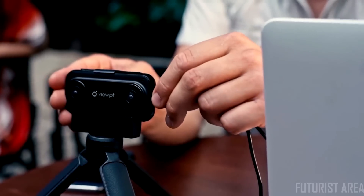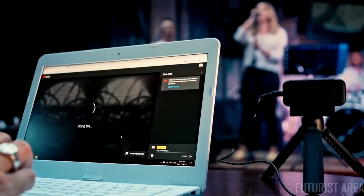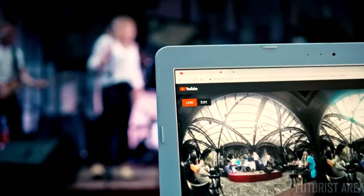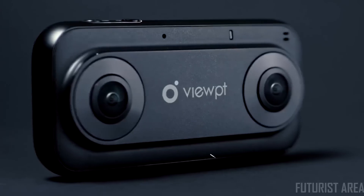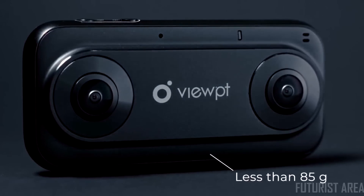The Viewpoint Nano allows you to live stream 3D 4K video to your social media using a smartphone or a laptop. You'll be certain to stay ahead of other live streams.